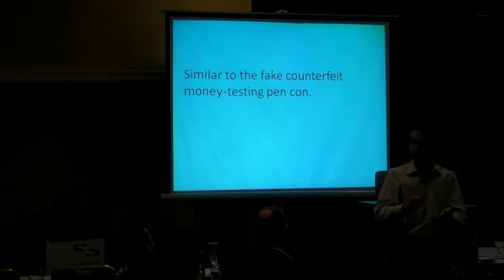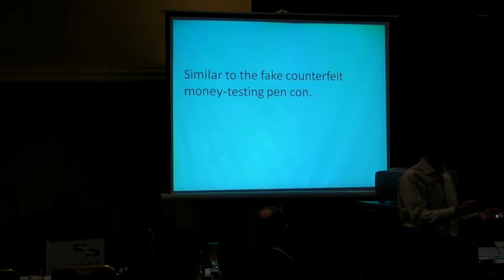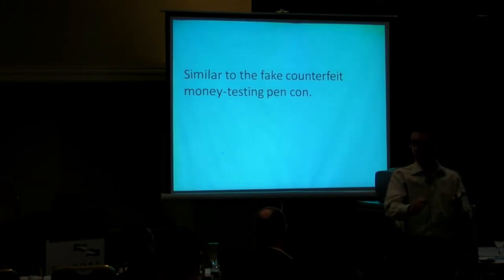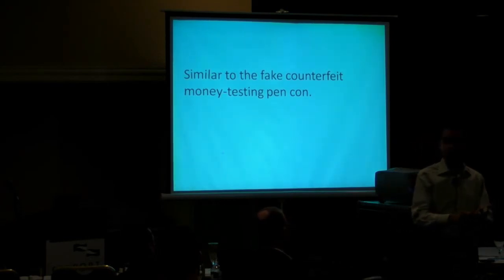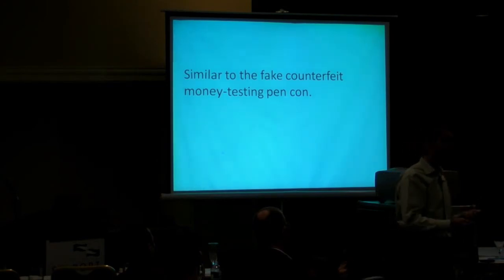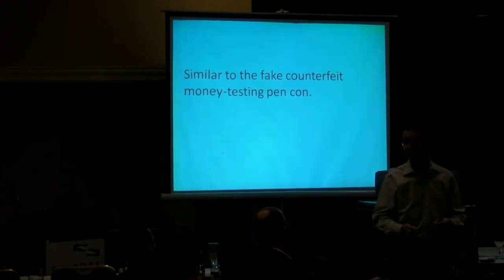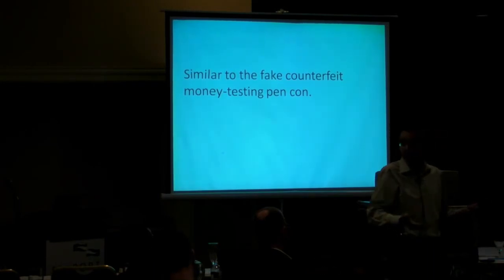Have you ever seen people in supermarkets use them? It looks like a highlighter. The idea is that you highlight a bill that you're suspicious about, and if the ink turns green, that means it's a legitimate bill. So what these people did is they went to the sales clerks and just gave them green highlighters, but told them it's a counterfeit bill detection pen. The clerk thanked them, and there was an element of authority because he looked like a policeman.